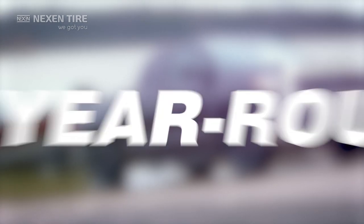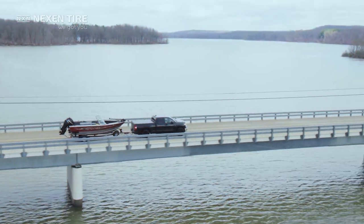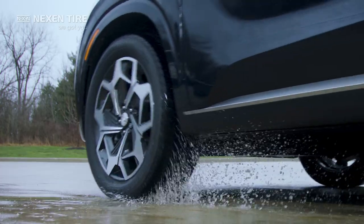Go year-round. Now the seasons change, but your tires don't have to. The Rodian HTX2 isn't just an all-weather tire, it's an all-year tire.